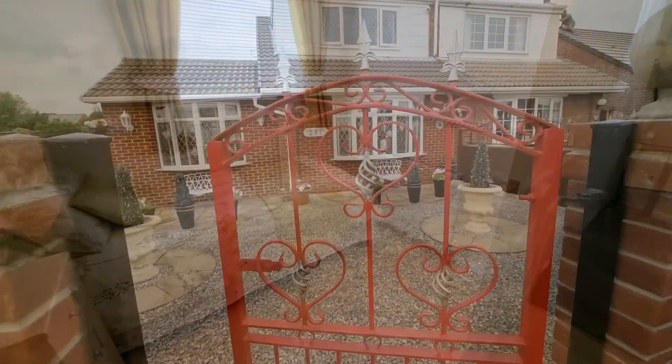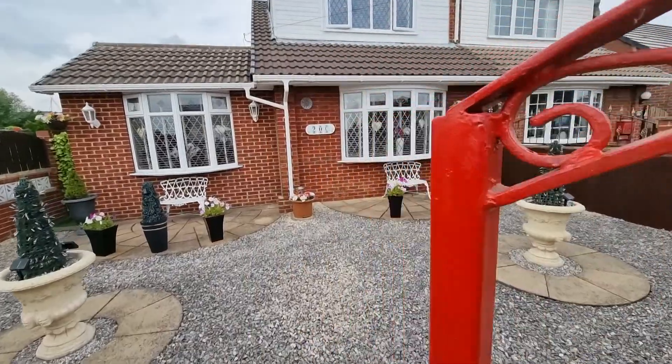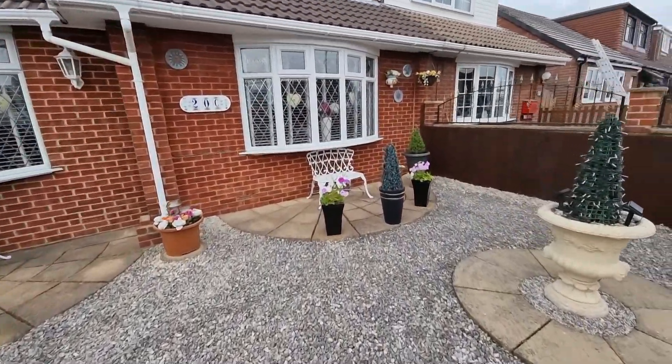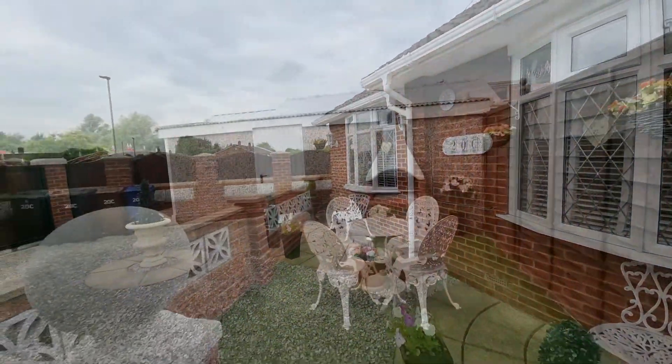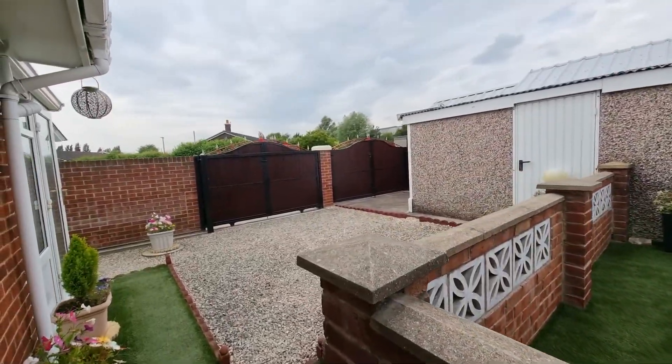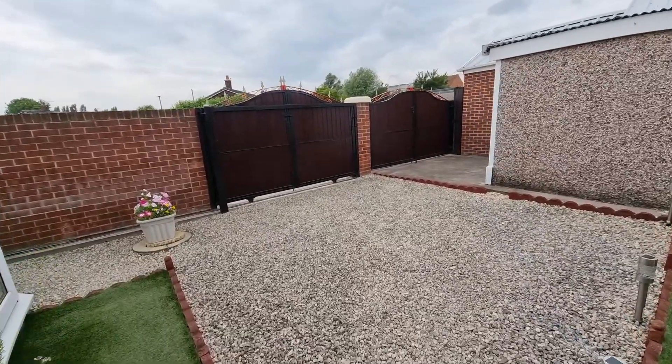Moving outside, another feature I love about this property is that it has a garden to the front, side and rear. They're low maintenance. There's also that garden room conservatory which I mentioned, there's the garage, and it's a fabulous place for enjoying those summer evenings.